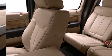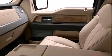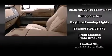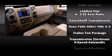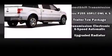Ford ensures the safety and security of its passengers with equipment such as dual front impact airbags, front side impact airbags, traction control, a panic alarm, and four-wheel disc brakes with ABS.